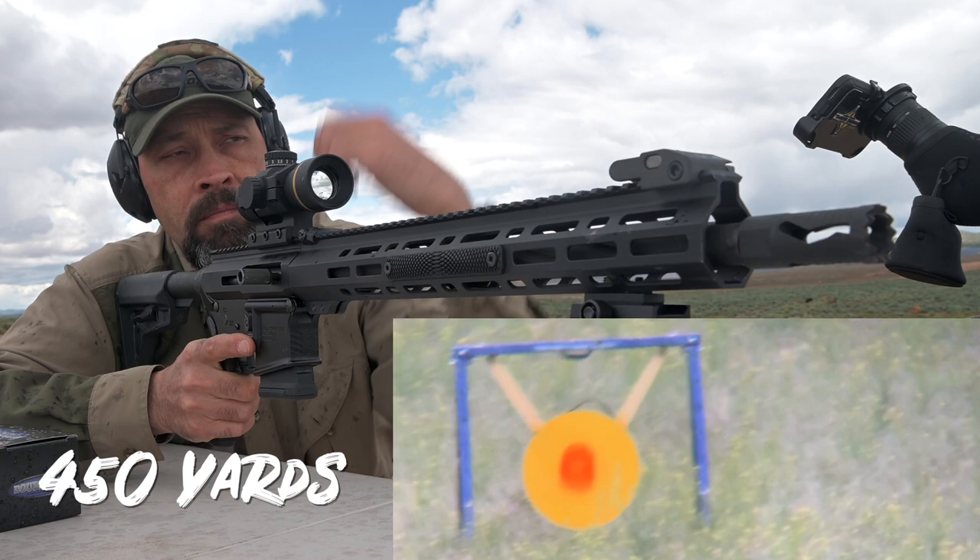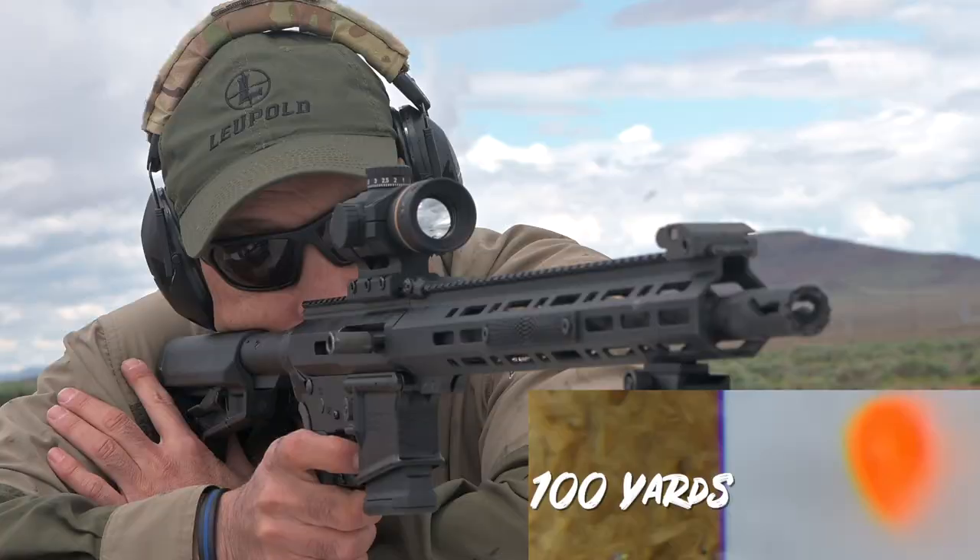The shooter can quickly adjust their point of impact by dialing the desired range on the turret — one for 100 yards, two for 200 yards, and so on. Once set for your desired range, simply hold dead-on and you should be accurate without guessing how much to hold over or memorizing subtensions.